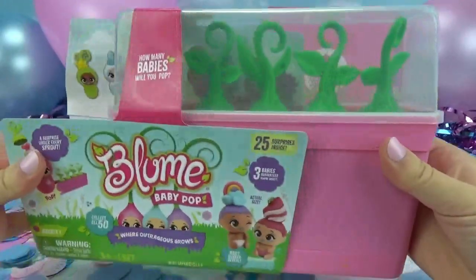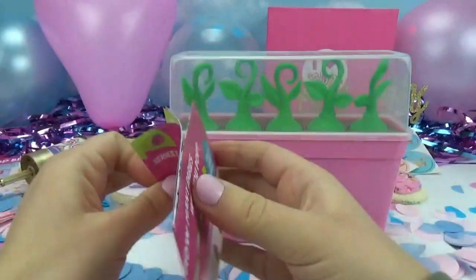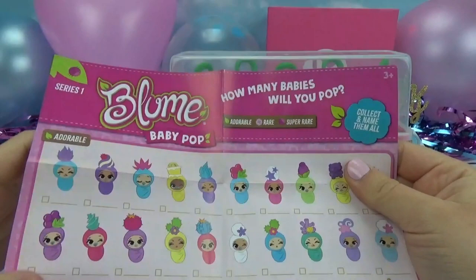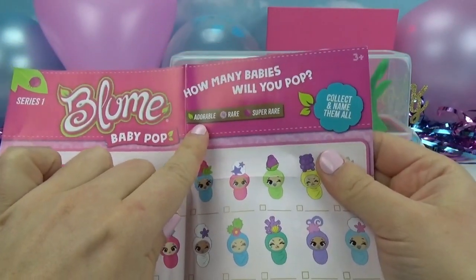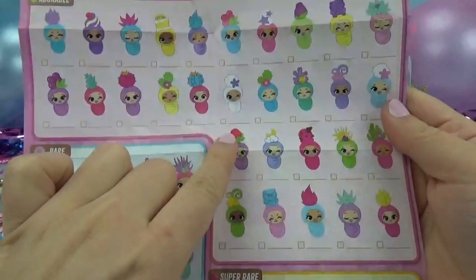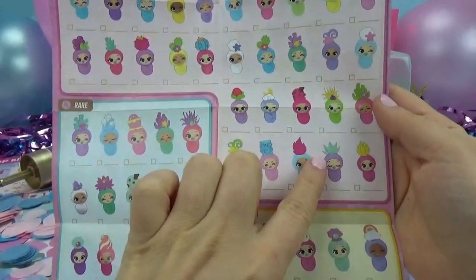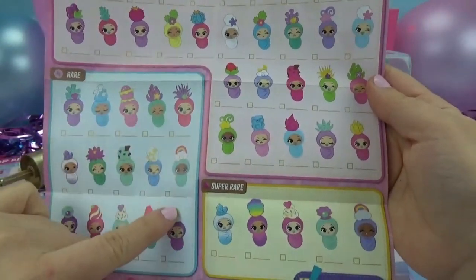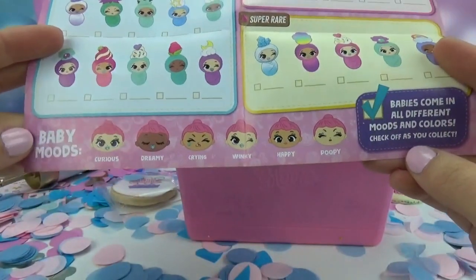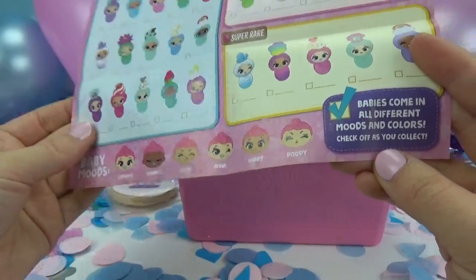Now let's get poppin'. Let's take off the wrapper — it looks like we have a little checklist. It says Series 1, 'how many babies will you pop?' They come in adorable, which is another word for common, and then rare and super rare. It even looks like you can actually check them off as you get them. We have all of our adorables, all of our rares, and then of course the super rares. Here's the different faces that they make, which are their baby moods: curious, dreamy, crying, winky, happy, and poopy.